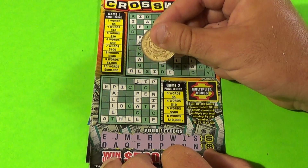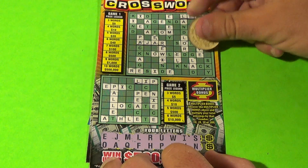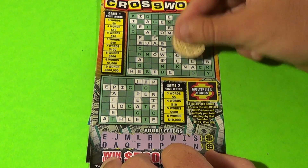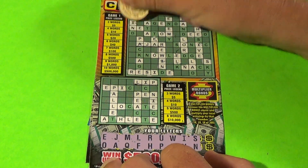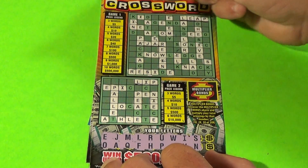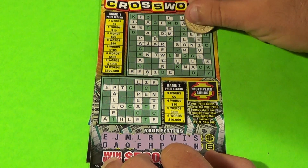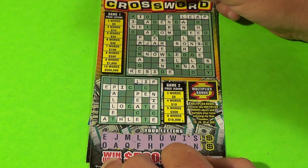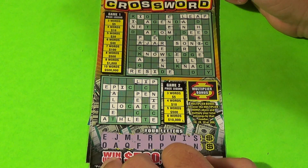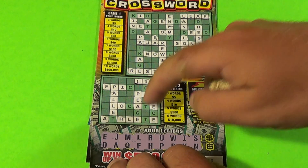We have Pen, so that is the second word in game number two. We find several S's and N's across the board. That is it, and we have not completed any other words except for the second word in game two.